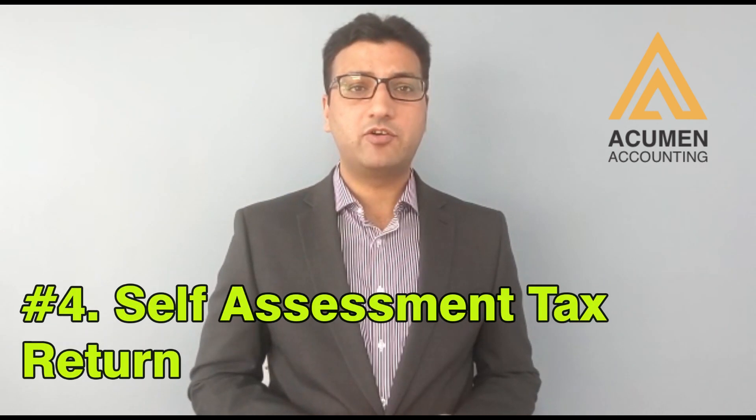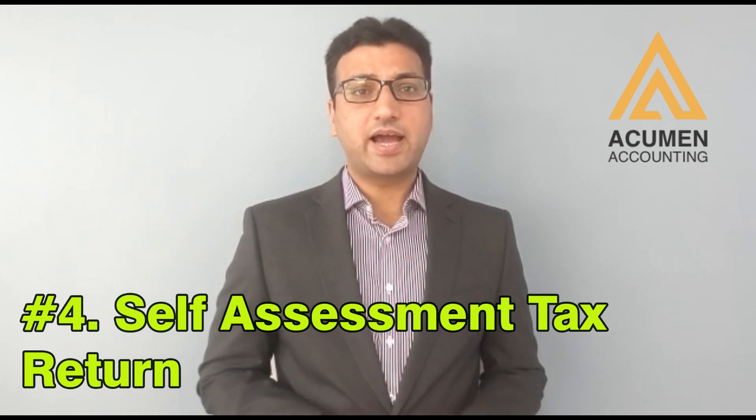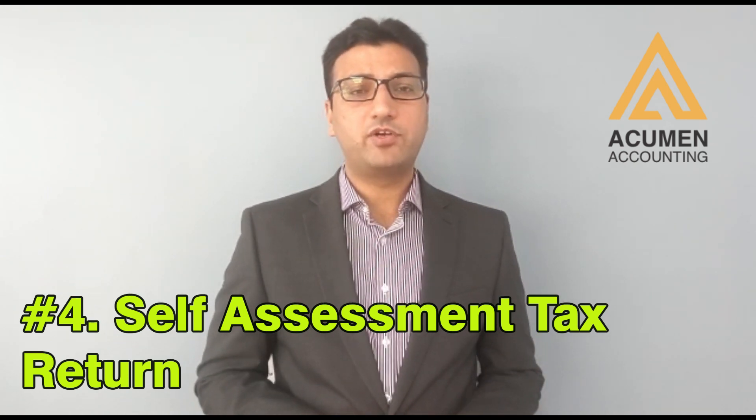The last one is self-assessment tax return. Most people ask: I am a director of a company — why do I have to do self-assessment? If you take a dividend and things like that, you have to do the self-assessment tax return. Any income you have — for example, property income, rental income, or any other kind of income — you have to declare that in your self-assessment tax return.